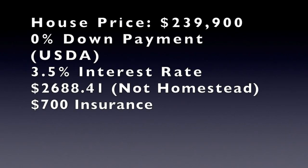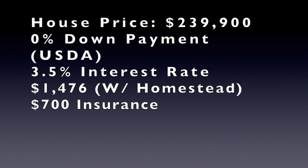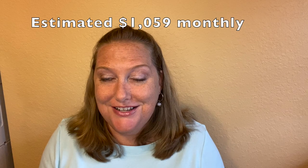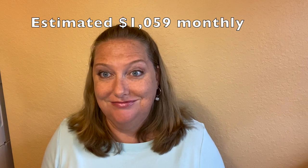With this house — which also qualifies for USDA financing, so zero down is possible — at 3.5% interest rate on a 30-year fixed with taxes, insurance, and PMI, it's going to be $1,494 per month, everything included. With the homestead exemption, bringing that tax bill down, it ends up being about $100 less per month — so $1,393. With 20% down and the homestead exemption, you're looking at $1,059 per month for this gorgeous house.